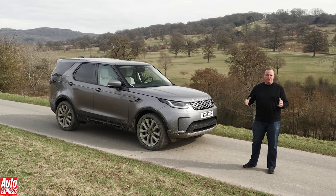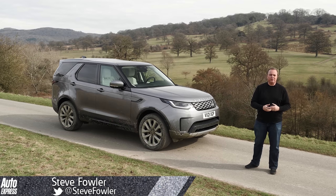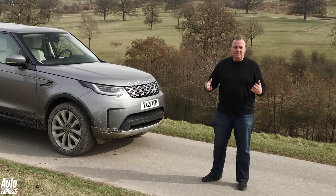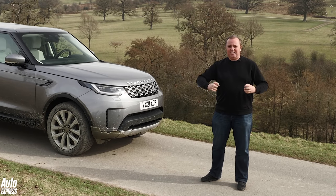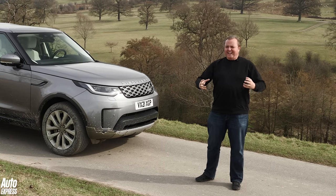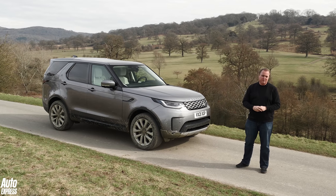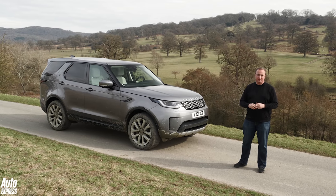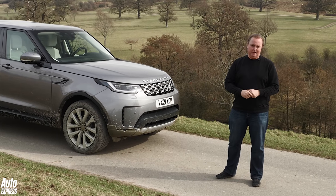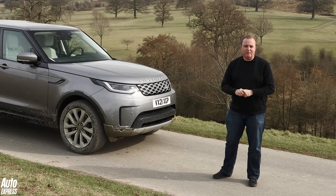Have you ever experienced sibling rivalry? Well imagine this: you're an only child, your parents dote on you, everybody loves you, you win awards — and then along comes another child. It takes all your parents' attention and energy, it's a cool new child and everybody loves it. That's exactly what's happened to the Land Rover Discovery when the Defender came along. But now it's time for the Discovery to get some more love — it's facelift time. So let's have a look at what's happened to the Land Rover Discovery.